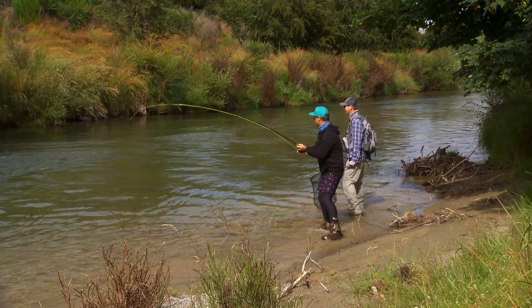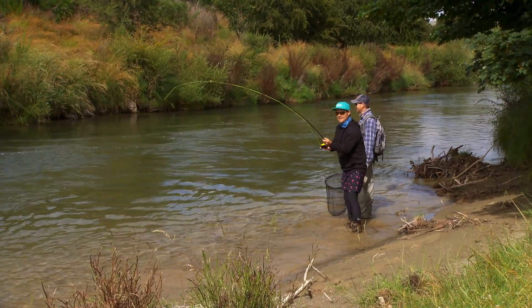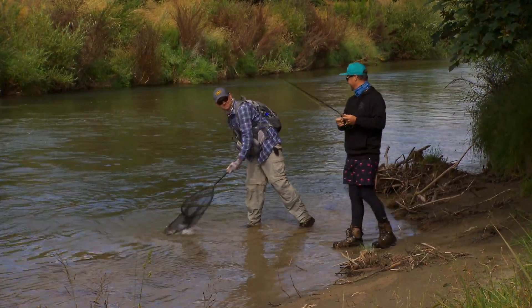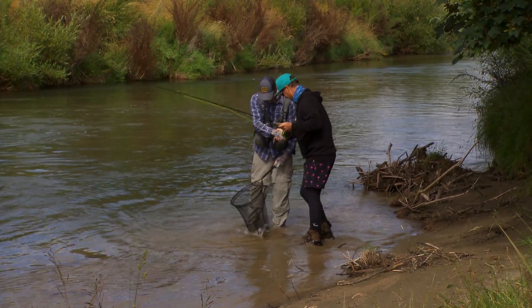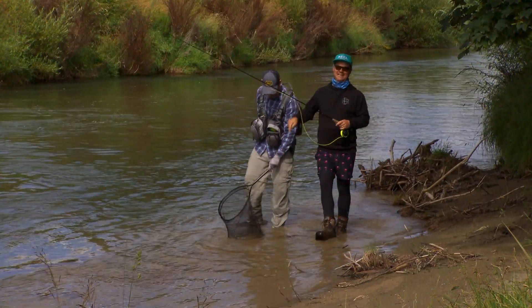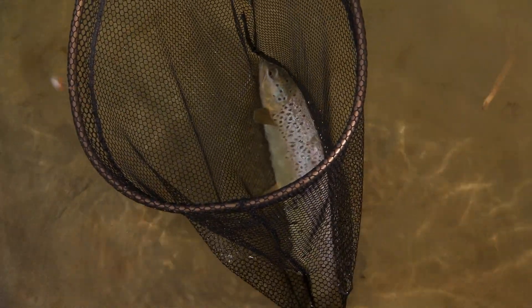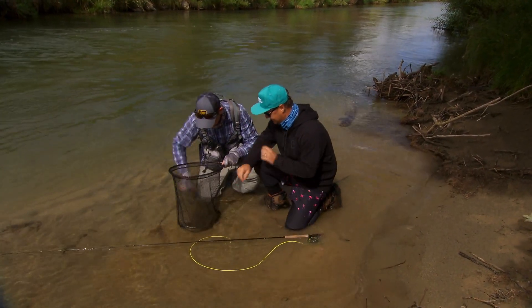There he is. Keep that head in the current — yeah, that's it. I should be able to slowly lead him your way. Nice fish — real healthy. Nothing but net! Well done, mate. That is how we roll. Come and check out this fish. Seriously, one of my favourite things in the world is what just happened. It's a nice one — really good nick. What a beautiful fish.